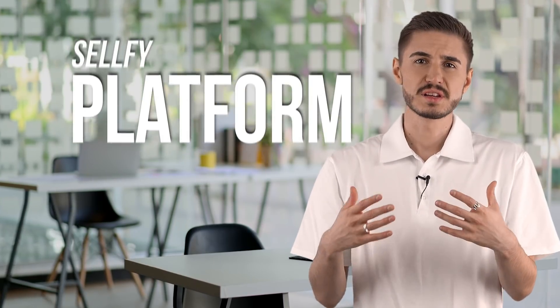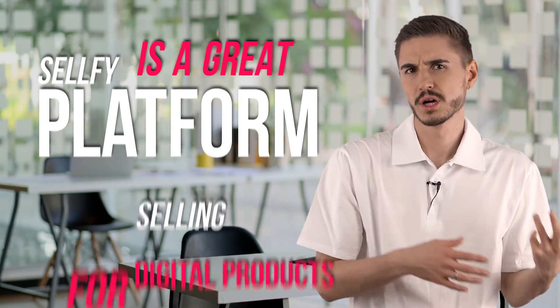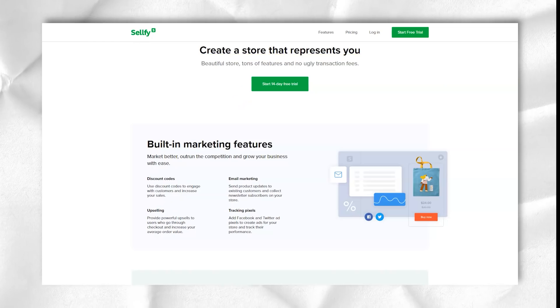Sellfy is a great platform for selling digital products. It supports audio, movies, videos, ebooks, software, graphic design and more. So if you are looking to sell digital files, this is a great platform to start.